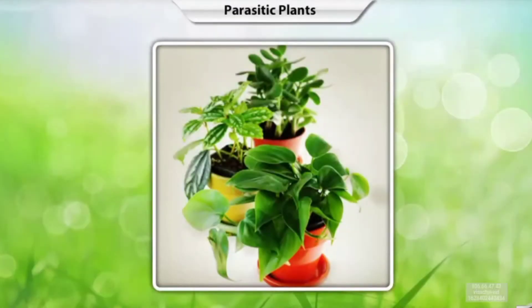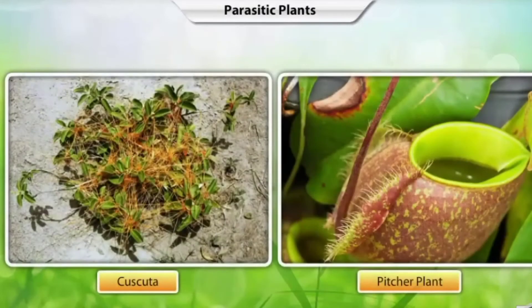Most plants make their own food with the help of the green pigment chlorophyll. However, some plants feed on other things for their nutrition. Let's look at some such plants.